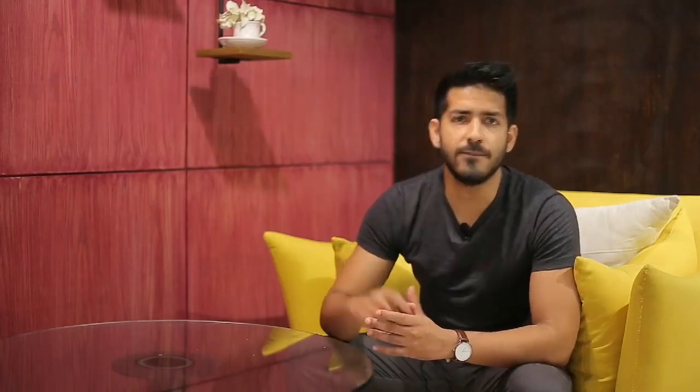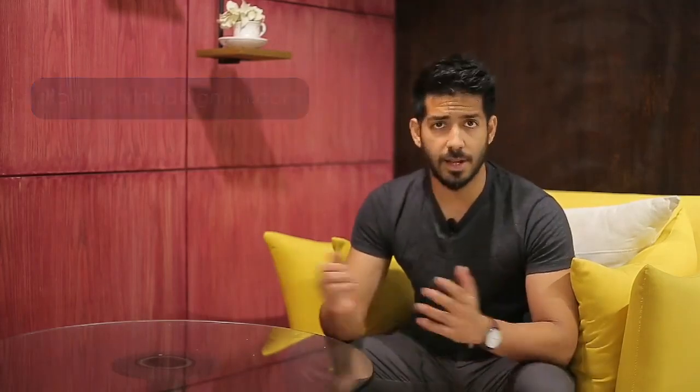This is one of the best and most happening places to visit in Dhanmondi — it's right opposite to Matchup, near Chapta Dhanmondi. To know more about our lifestyle, visit our website at www.slicklifestyle.com, follow us on Facebook at SlickLifestyle BD, on Instagram at slicklifestyle_bd, and if you have stories to share about travel, food, or fashion, email us at slicklifestylebd@gmail.com. Signing off — see you soon, take care!